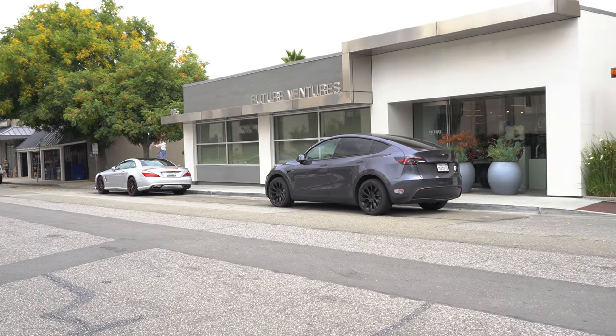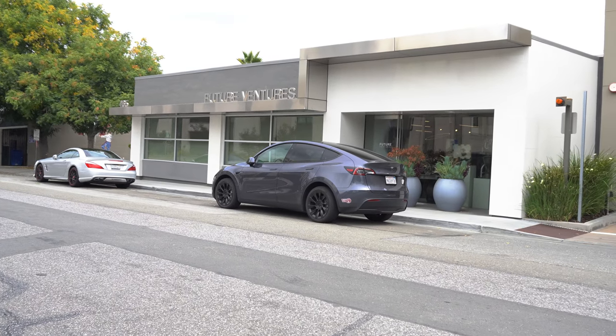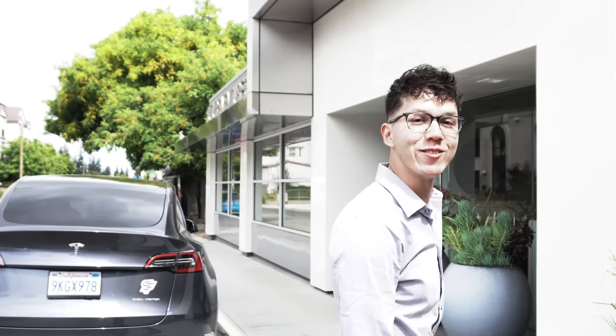If you take a quick look over there, we'll be heading just across the street. That's Future Ventures, the VC office of Steve Jurvetson. Welcome to Future Ventures and the third tour of Steve Jurvetson's space artifacts collection. In 2019 I did the first video, and then in 2021 we did the second together. Today will be the third time.